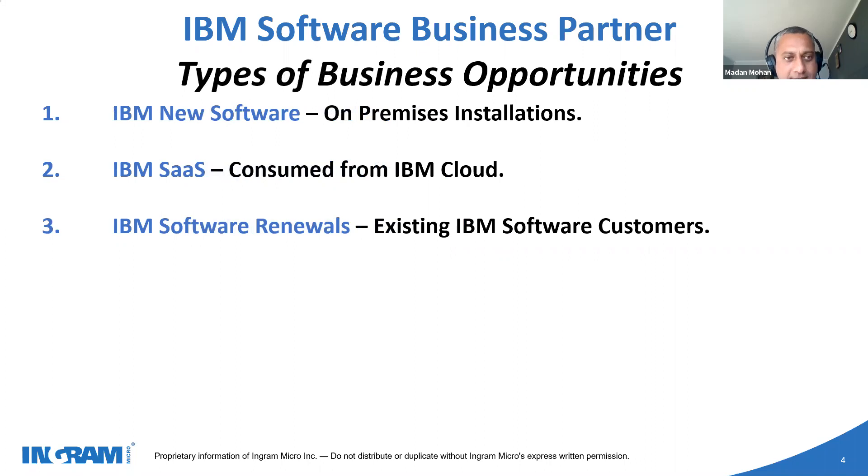From a business opportunities point of view, we have on-premise license opportunities, which is called IBM new software. Then there is Software as a Service, which is consumed directly from cloud on a subscription basis — either monthly, quarterly, or per annum. Then there are many existing customers that, if they have been left unattended or are looking for new business partners, there is a new opportunity for additional revenue from a software renewals point of view, on an ongoing basis.